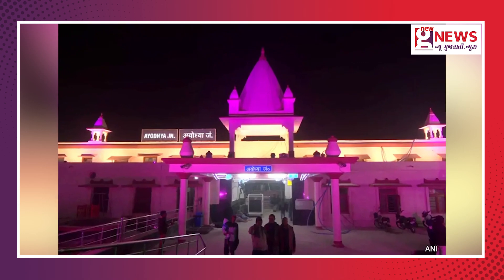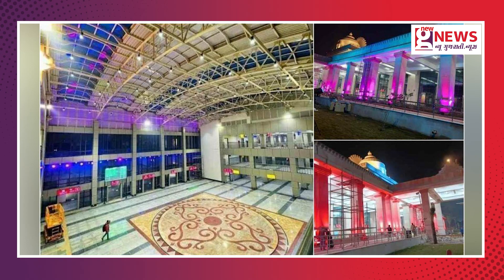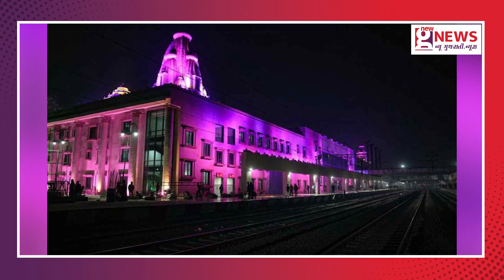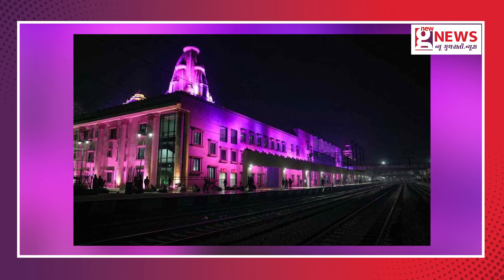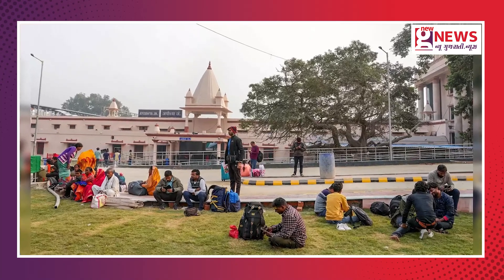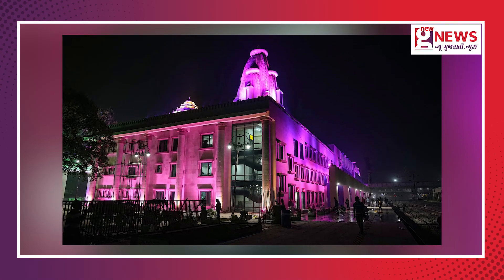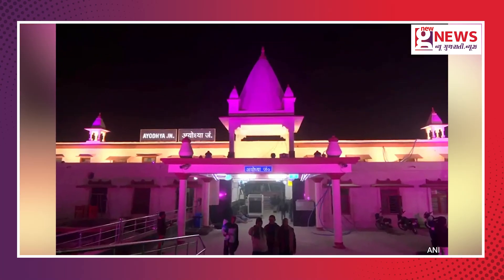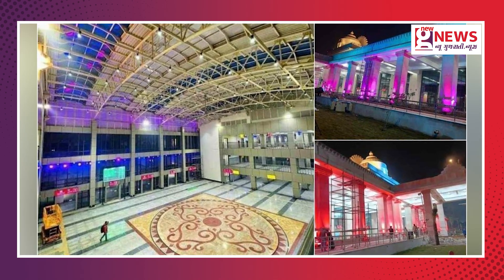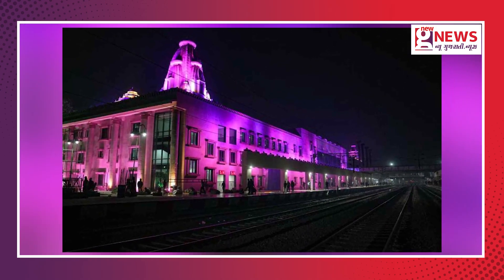In the first phase, the new building of Ayodhya Dham Junction has been completed. The outer appearance is like a temple, with walls made of pink stone. The station has been specially arranged for air flow and is capable of handling large passenger traffic. Four automatic escalators and six lifts have been installed. Air-conditioned waiting rooms and restrooms have been constructed. A four-lane road has also been built to reach the station. The shops have been handed over to the Catering and Tourism Corporation of India.